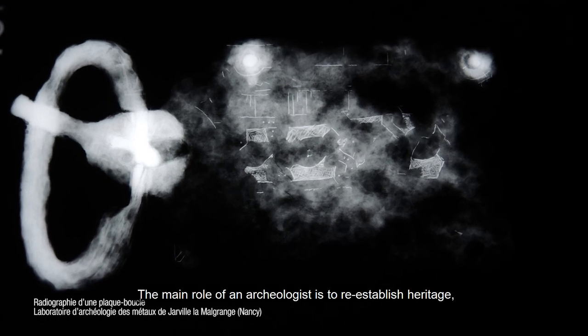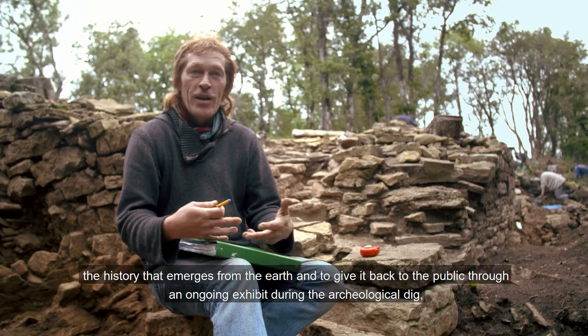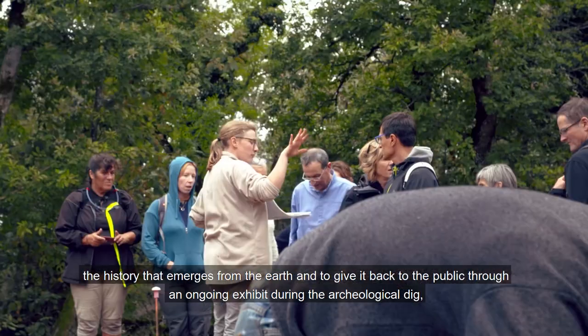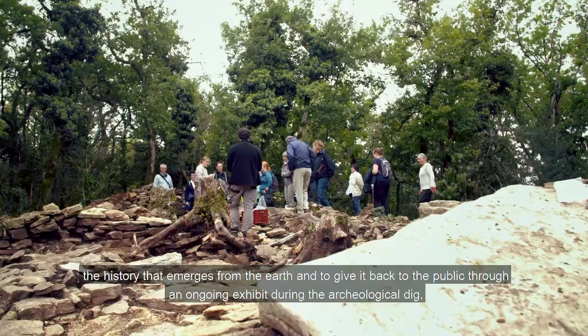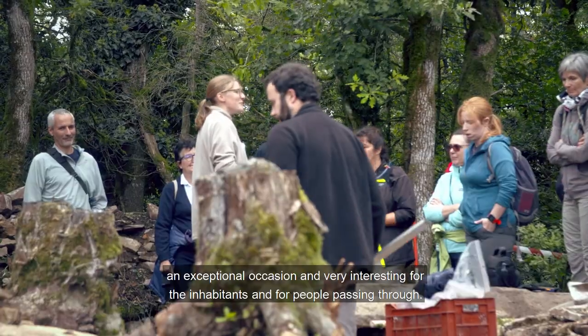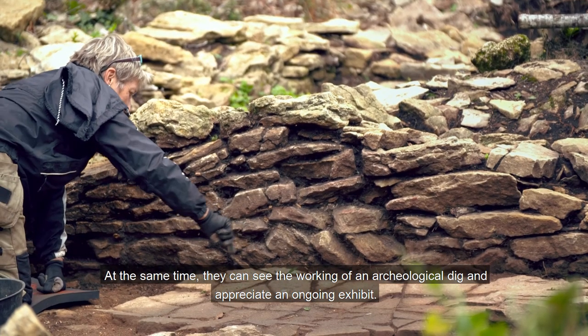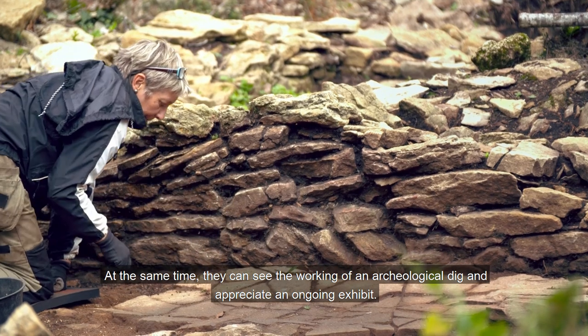Le rôle premier de l'archéologue, c'est de toujours restituer le patrimoine, l'histoire qui sort de terre, et la restituer au public à travers une exposition en cours de fouilles, ce qui est tout à fait exceptionnel et très intéressant pour les habitants ou les gens de passage. Ils ont la possibilité de voir à la fois un chantier de fouilles et l'exposition en cours.